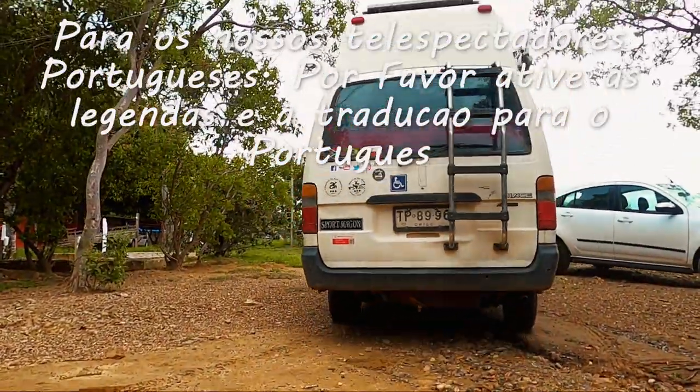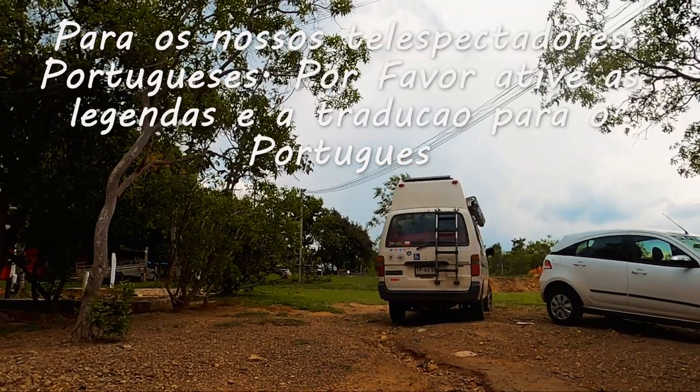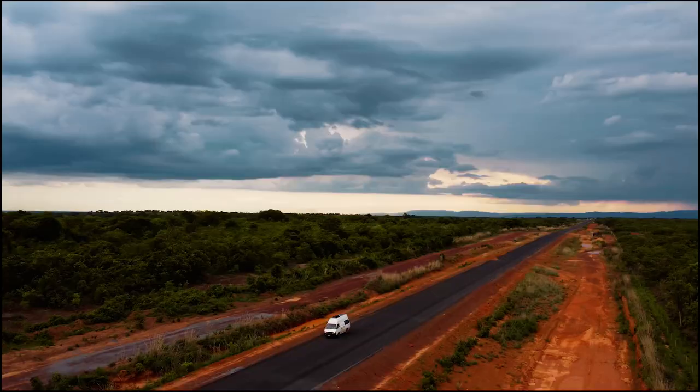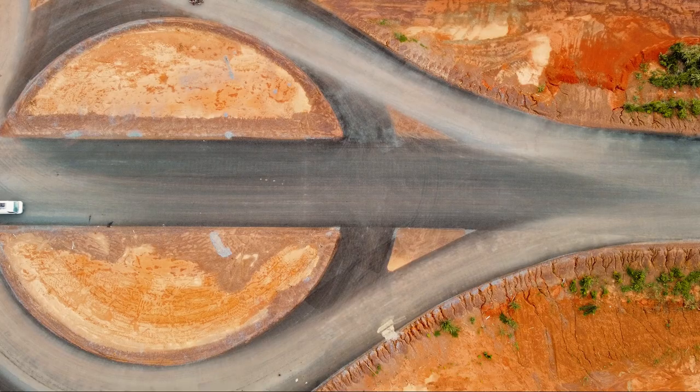And then it was time for us to get on the road again, keeping to our original route heading north and east, still aiming to get to Salvador, travelling through amazing landscapes of central Brazil.